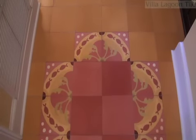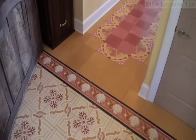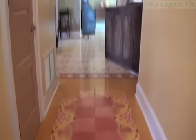This spectacular hallway design combines a patterned tile with coordinating solid color tiles to create a long runner-rug effect on the floor, turning an otherwise boring space into something special.